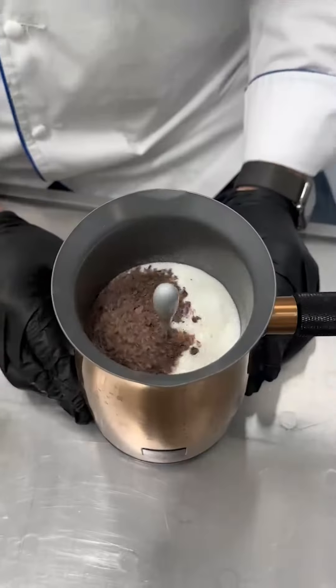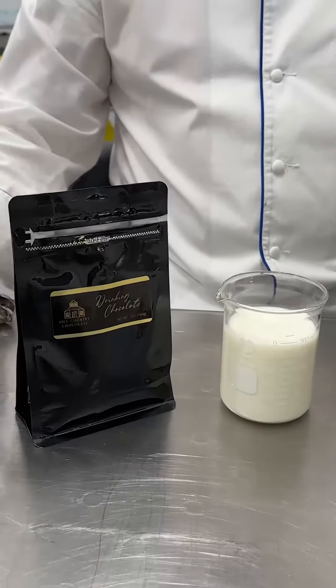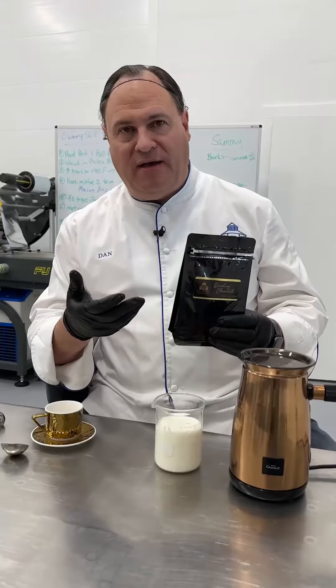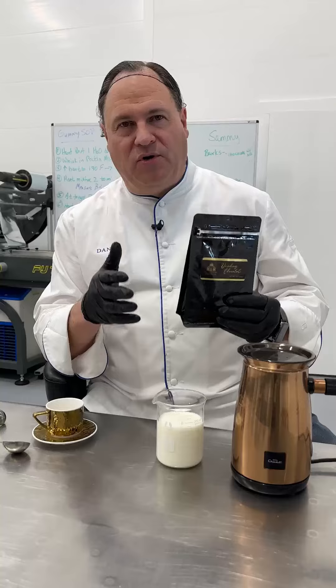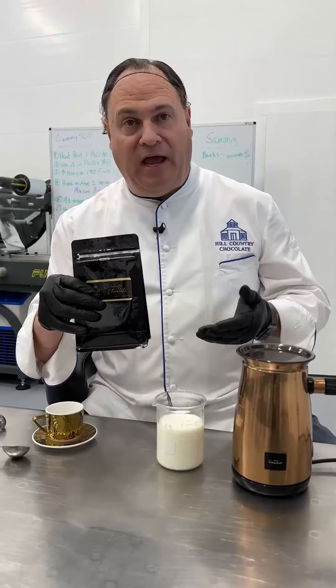In making the best hot chocolate, it starts with having the best chocolate. We use a 65% cacao chocolate called Maracaibo from Falkland to make our drinking chocolate. This isn't hot cocoa because it doesn't have any kind of milk product — this is just pure chocolate, and the milk actually comes in how we make the hot chocolate.